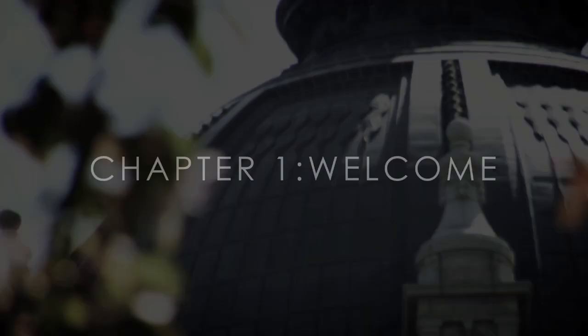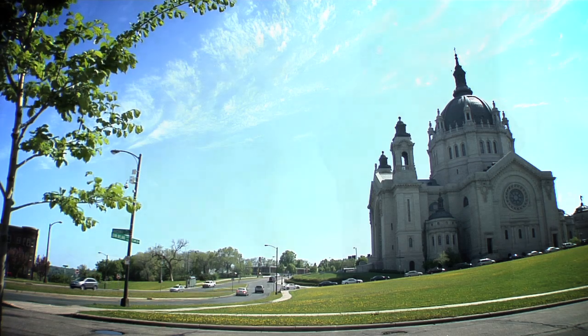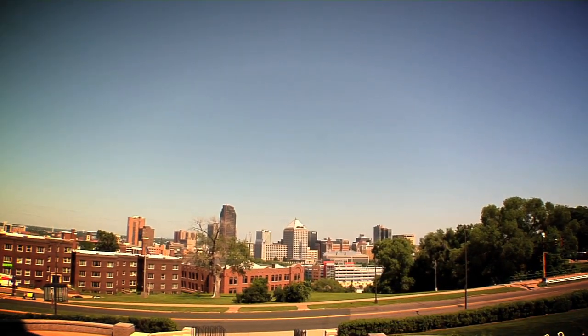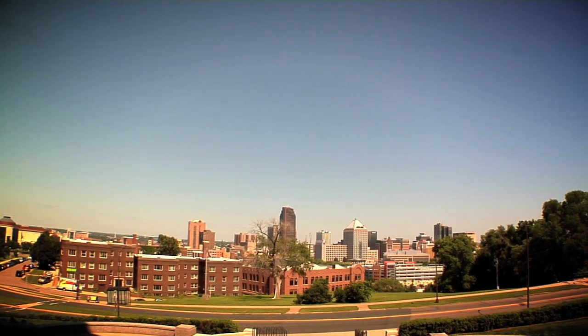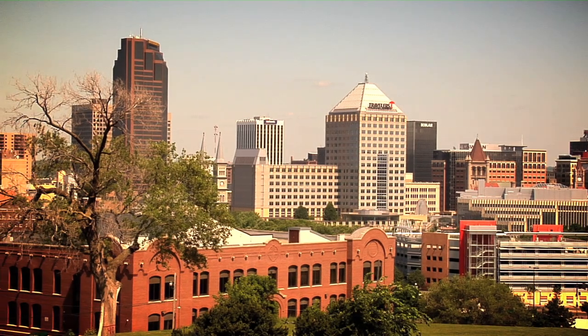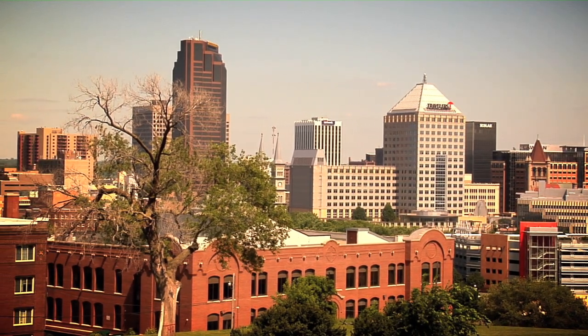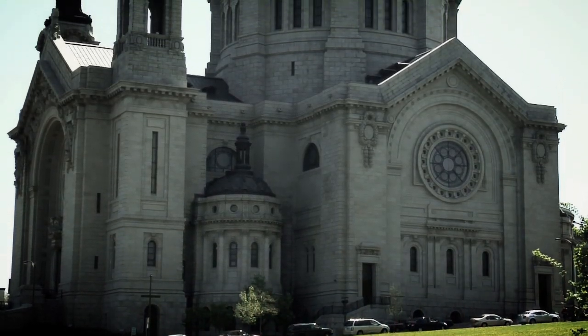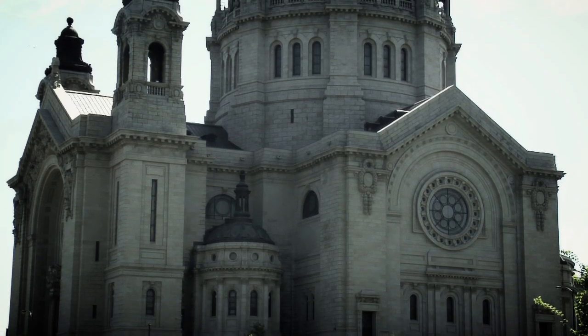Why would such an old building be of interest to us in the 21st century? This is one of the great buildings of our continent. It's built unlike the buildings we build today. Now we build disposable buildings, and one of the fun things to do is to stand on the steps of this great cathedral, look around the cityscape to realize that a hundred years from now, ninety percent of what you're looking at will be gone. Two hundred years from now, ninety-nine percent of what you're looking at will be gone. But this cathedral will still be here. It's built in that old-fashioned style of the great European cathedrals, meant to last from century to century.